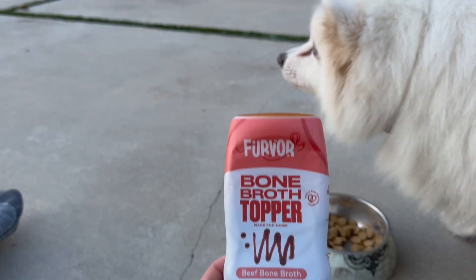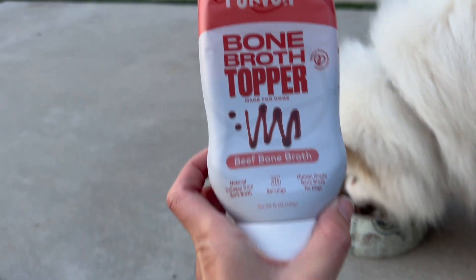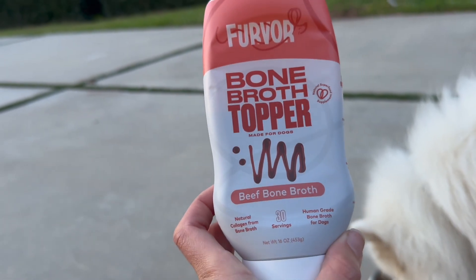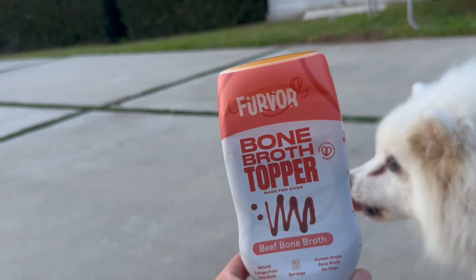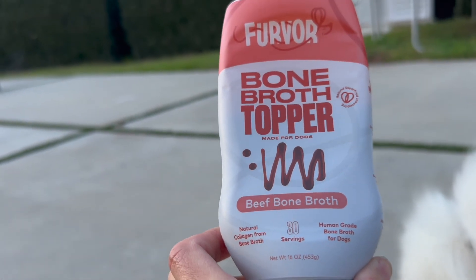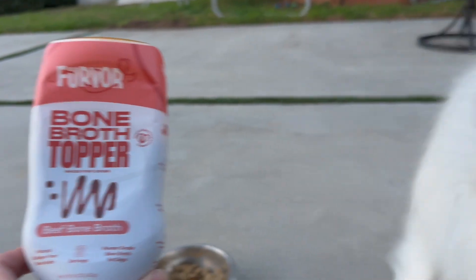I love that he's getting all those really good nutrients in there as well. This has been amazing. It has natural collagen from bone broth — it's human grade bone broth, super cool. It's a bone broth topper and you can also mix it with water. You're getting a month supply here and as you can see, he loves it.